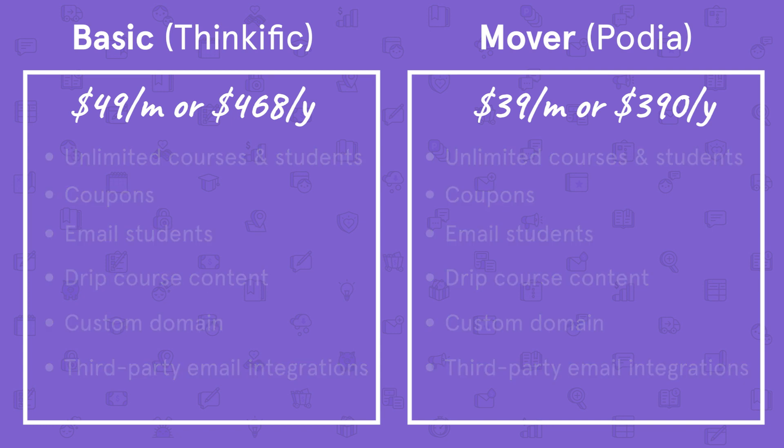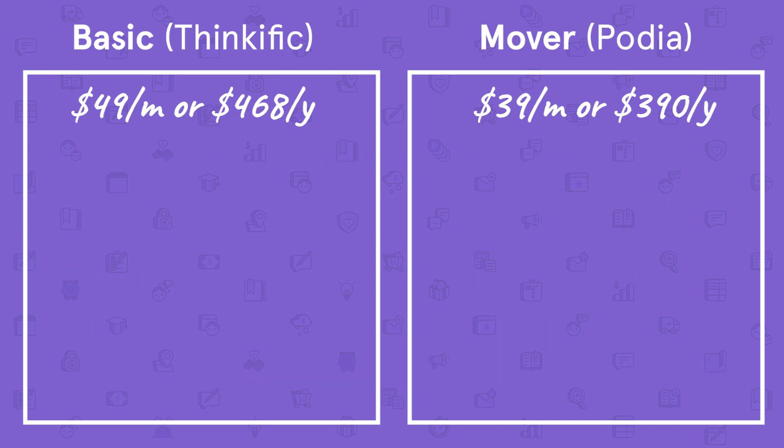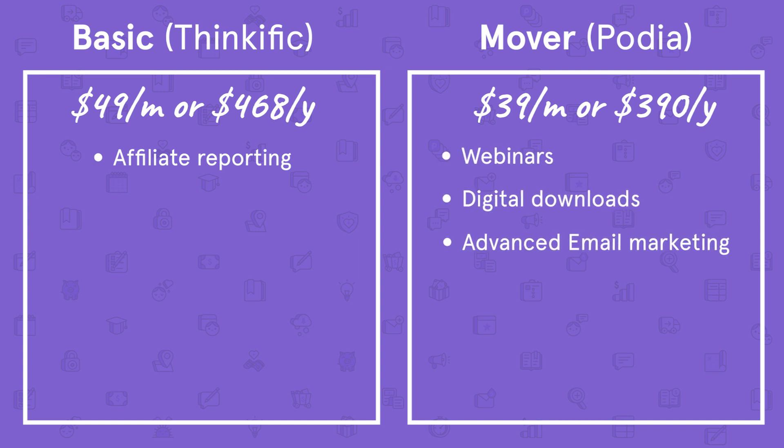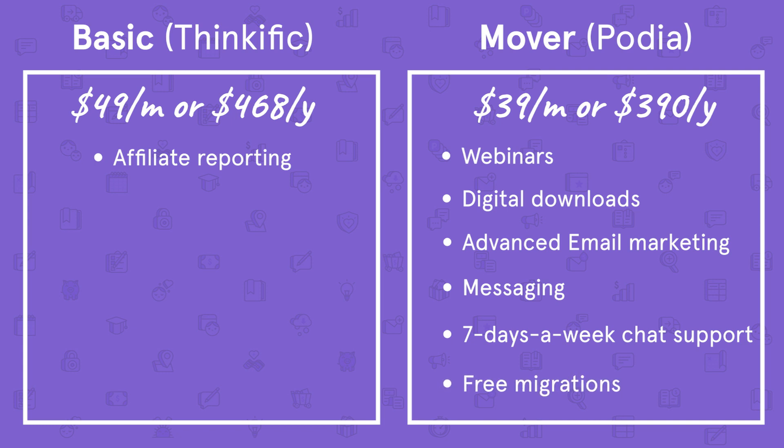The only thing Thinkific offers at this price point that Podia doesn't is affiliate reporting. Our Mover plan includes the ability to sell access to webinars, sell digital downloads, advanced email marketing tools, messaging where you can chat directly with your customers, seven days a week chat support, and free migrations for annual accounts.